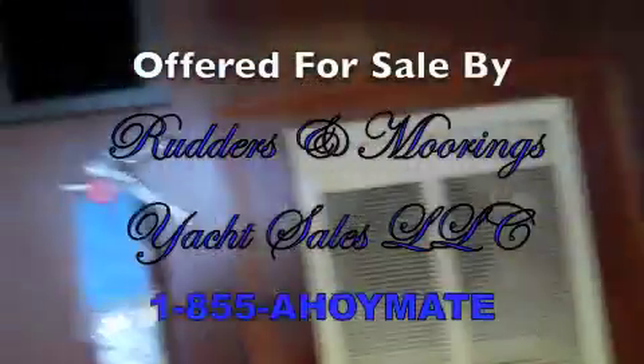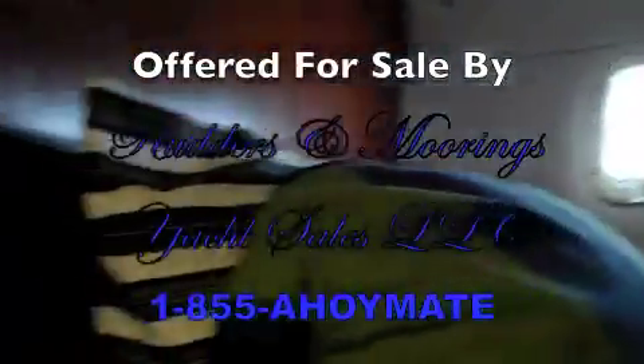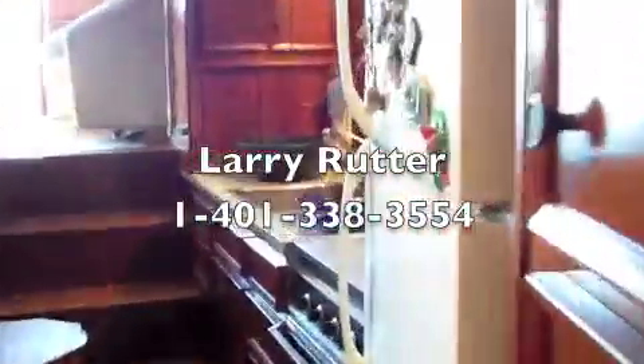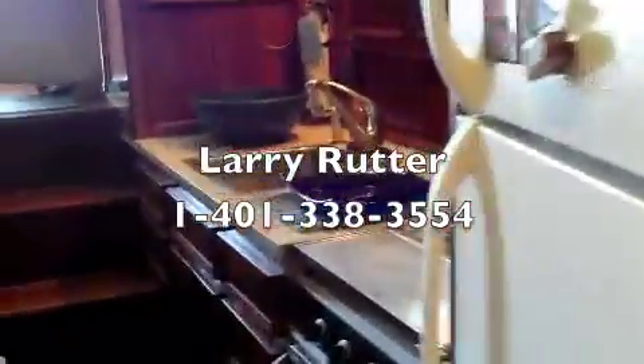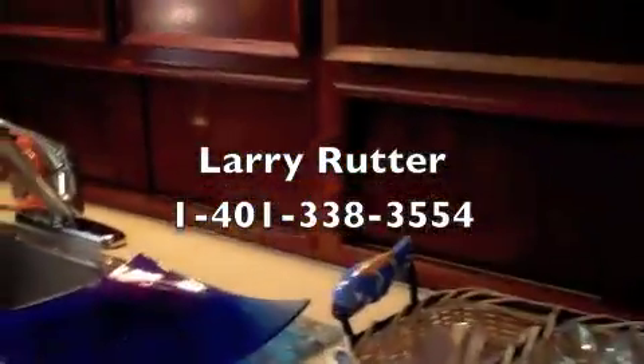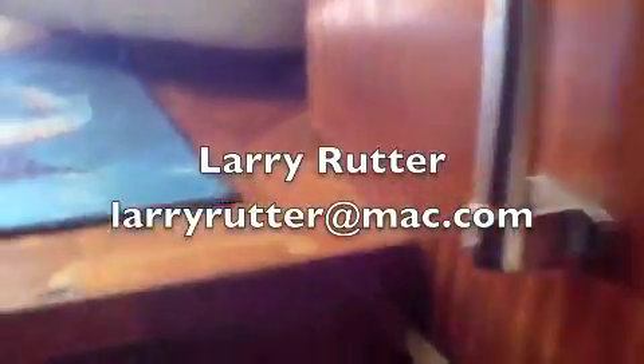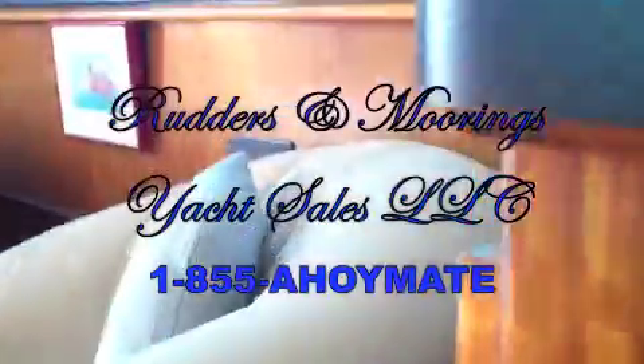This really nice Hatteras is offered for sale by Rudders and Mooring. The outbroker is Larry Rudder. You can reach Larry at area code 401-338-3554. Thanks very much for looking through the video — please give us a call.